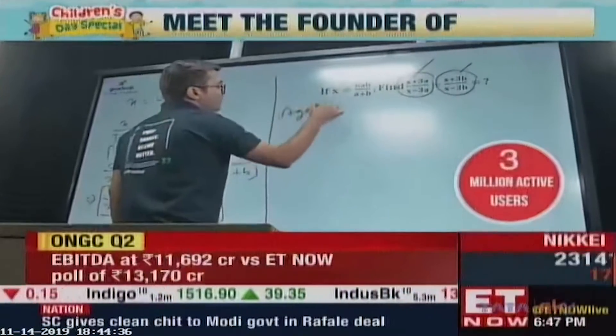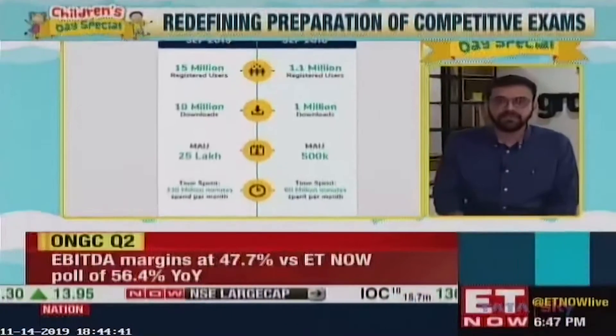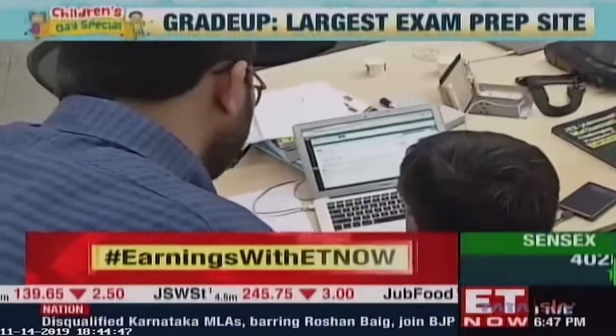About 10% of people who are going to write any competitive exam in India are actively using Grada as a platform. The biggest service that we are today working on is called Grada Classroom.